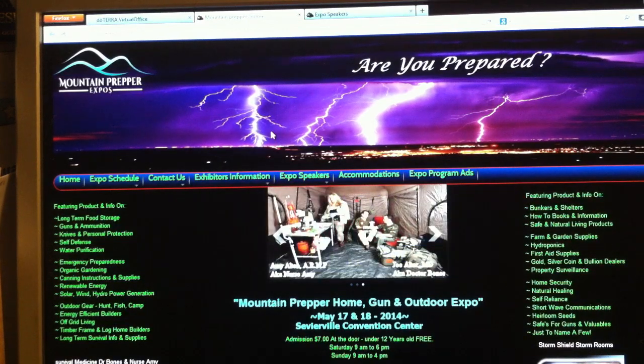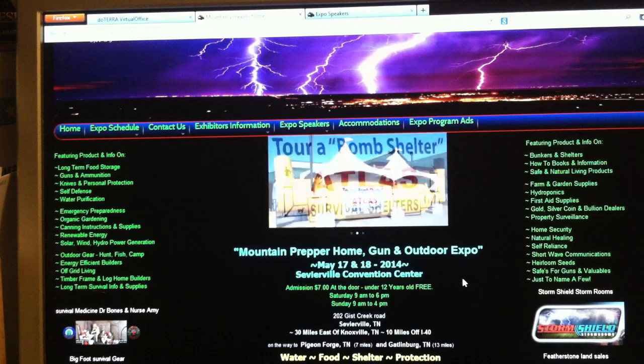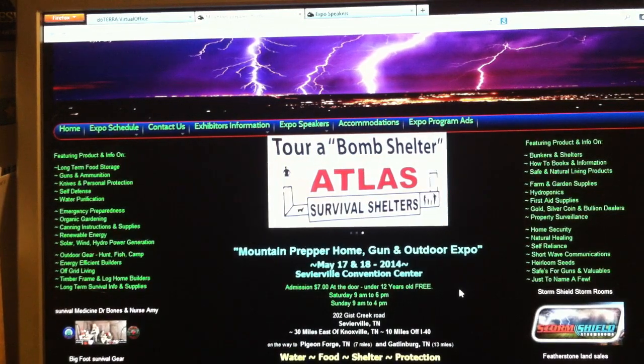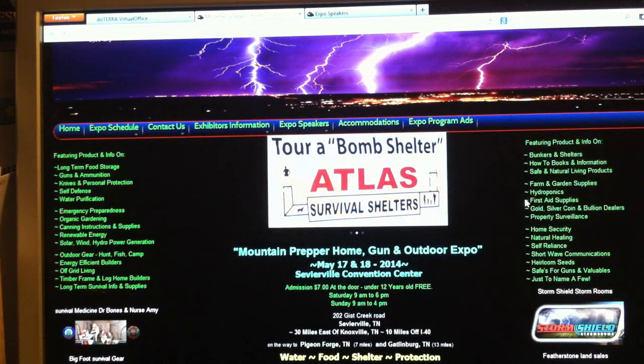You can check it out. It's going to be going on in Sevierville at the convention center on May 17th and 18th. There's going to be everything going on from prepping security to shelter, power, water, food, sanitation — you name it, you should look for it there.